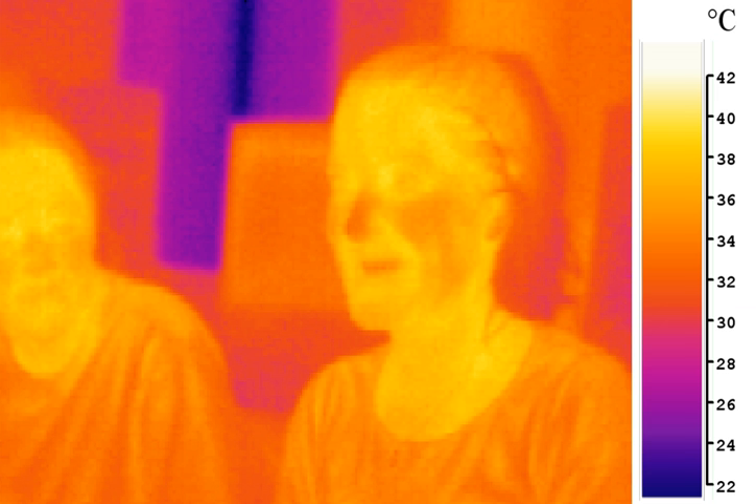Infrared radiation is popularly known as heat radiation, but light and electromagnetic waves of any frequency will heat surfaces that absorb them. Infrared light from the Sun accounts for 49% of the heating of Earth, with the rest being caused by visible light that is absorbed then re-radiated at longer wavelengths. Visible light or ultraviolet-emitting lasers can char paper, and incandescently hot objects emit visible radiation. Objects at room temperature will emit radiation concentrated mostly in the 8 to 25 micrometers band.